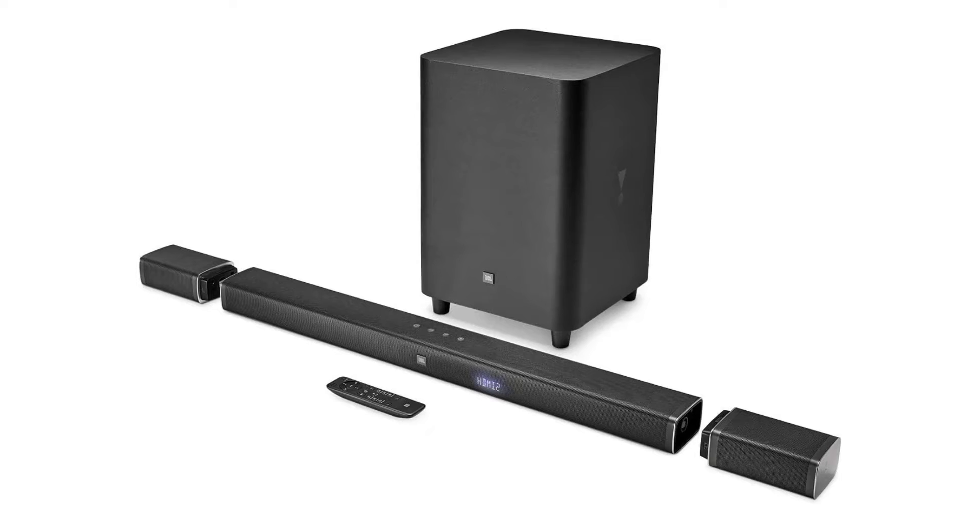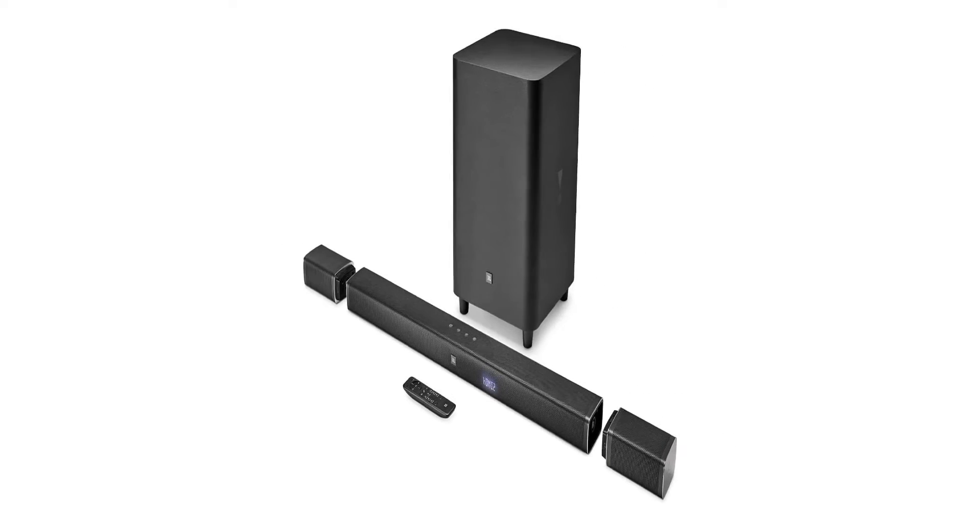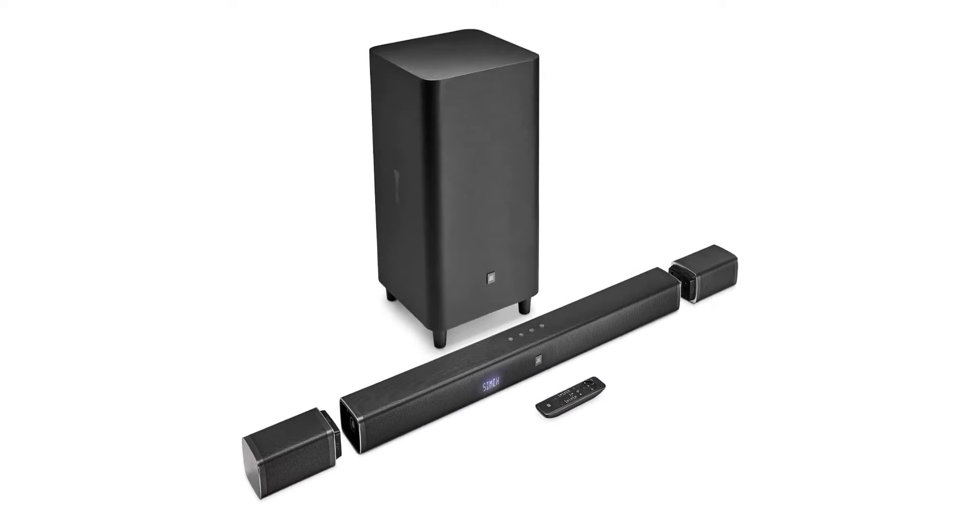It's also got strong bass that fills the room. In the end, if you want stellar audio quality without the complicated setup, you can't go wrong with the JBL Bar 5.1.